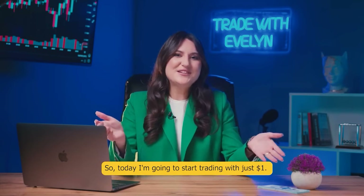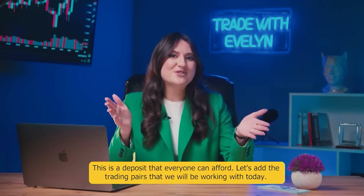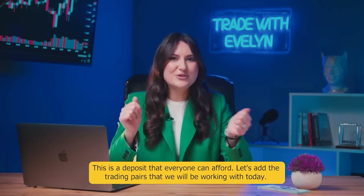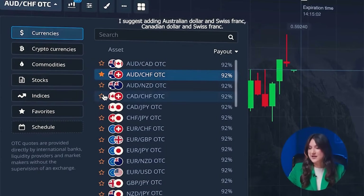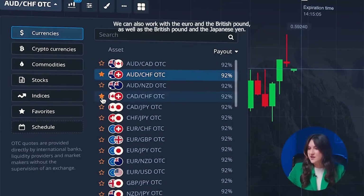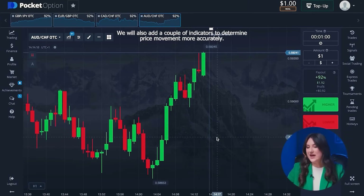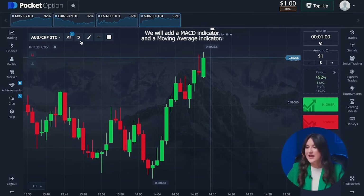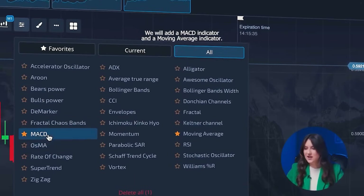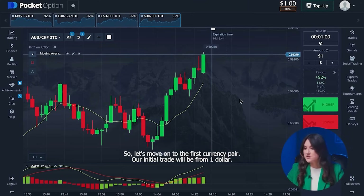Today I'm going to start trading with just one dollar. This is a deposit that everyone can afford. Let's add the trading pairs: Australian dollar and Swiss franc, Canadian dollar and Swiss franc, euro and British pound, and British pound and Japanese yen. We will also add a MACD indicator and a moving average indicator. Let's move on to the first currency pair.